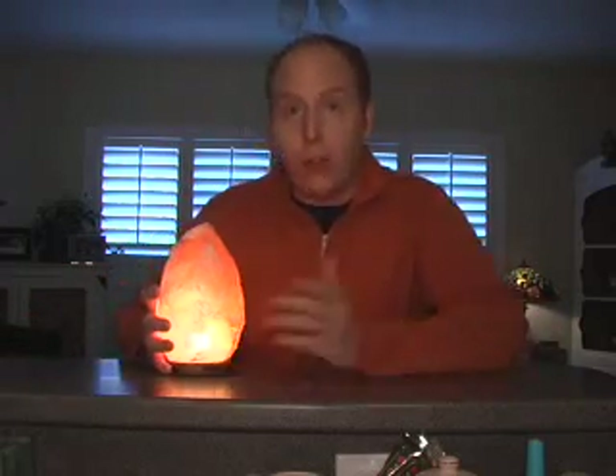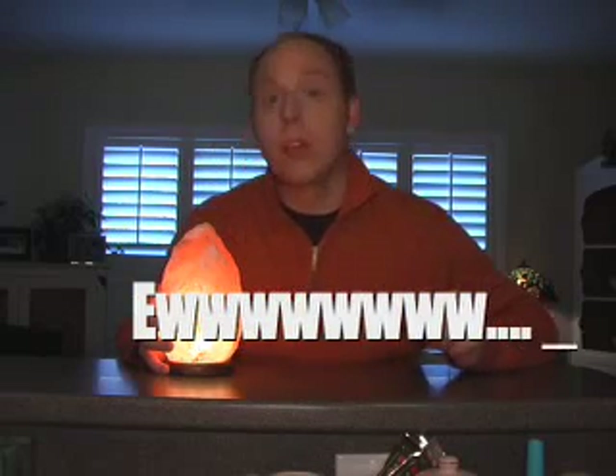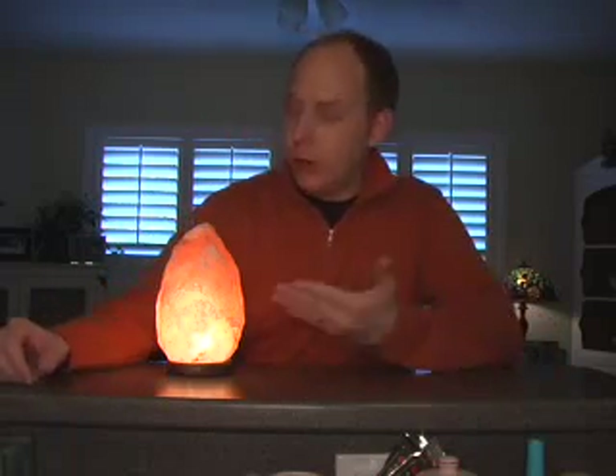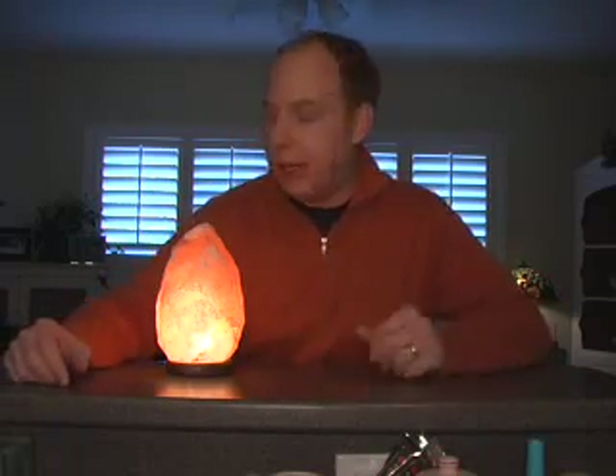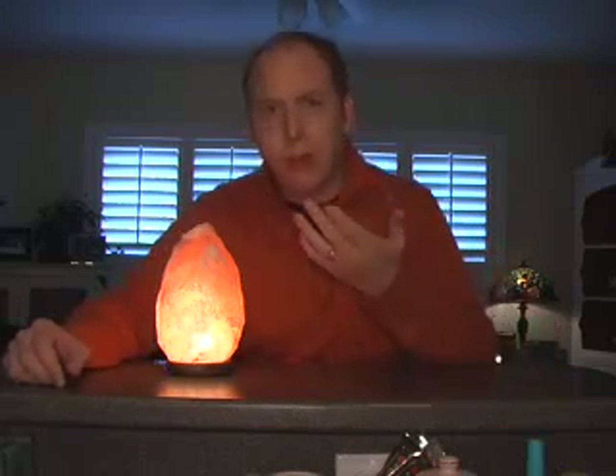It's made of 100% salt. Don't believe me? You can lick it — in fact, I have several times. Salty. And it's guaranteed to last at least 200 years, so generations of your family to come can be licking this lamp in their bedrooms, which is tons of fun. It is really salty.